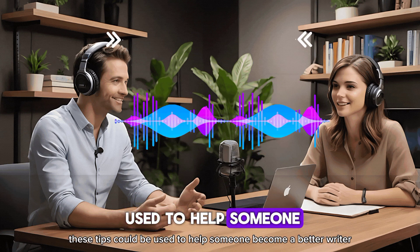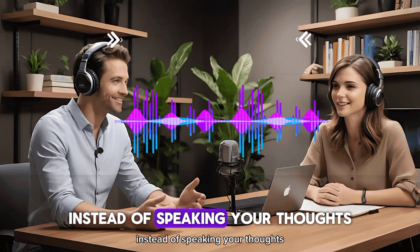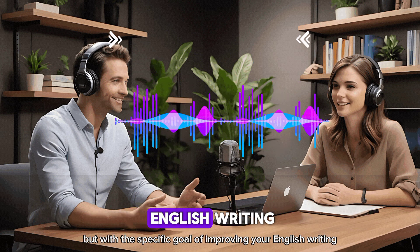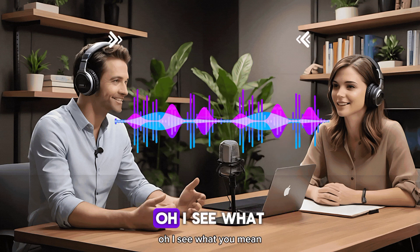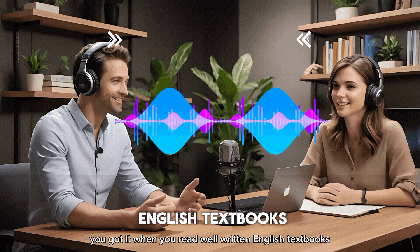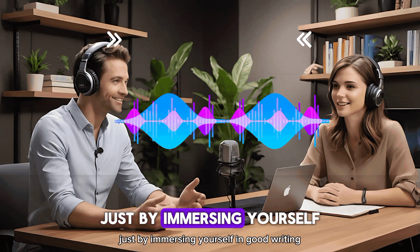How could these tips be used to help someone become a better writer in English? It really shows how all these skills work together. Take that first tip — narrating your day. Instead of speaking your thoughts, you could write them down, focusing on expressing yourself in a clear and grammatically correct way. It's like keeping a journal with the specific goal of improving your English writing. And remember how we talked about mimicking native speakers to improve pronunciation? You can apply that same idea to writing — pay attention to how native speakers write. When you read well-written English — textbooks, articles, anything — you start to unconsciously absorb those patterns: the sentence structure, the vocabulary, the overall style. It's like learning by osmosis, just by immersing yourself in good writing.